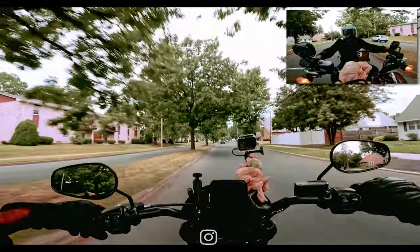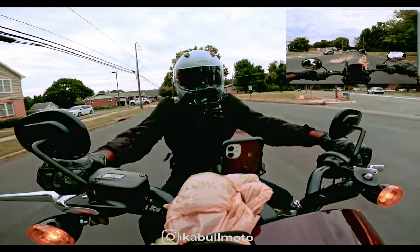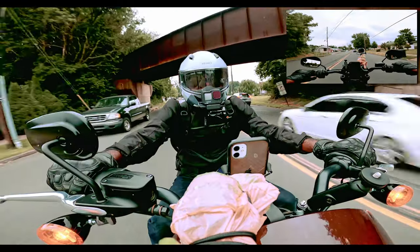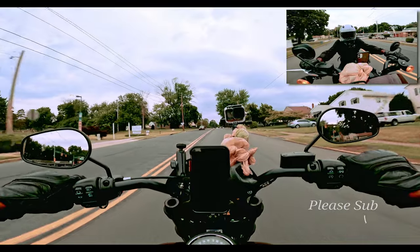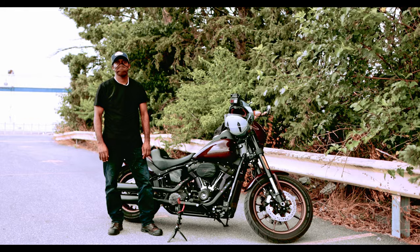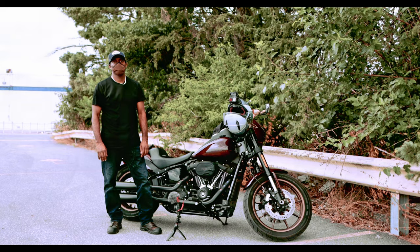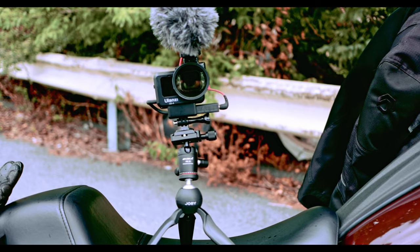So you're watching your favorite motor vlogger and the video is very entertaining — the camera angles, the quality of the video, everything's on point — except the audio. You can't make out a word your favorite motor vlogger is saying. Maybe they chose the wrong microphone or the wrong microphone setup. Let's talk about microphone setup.